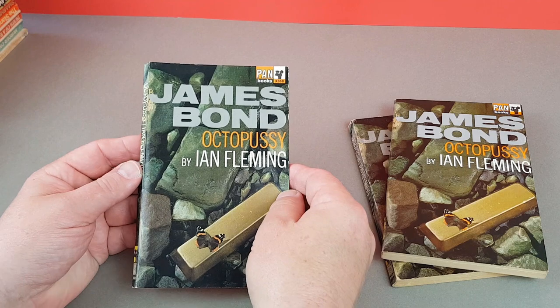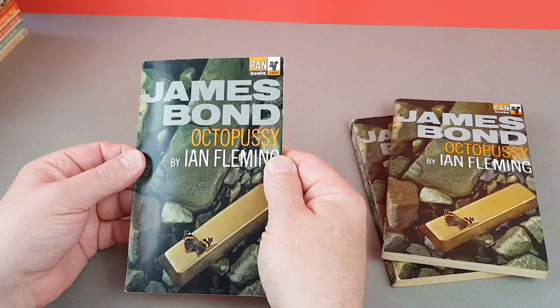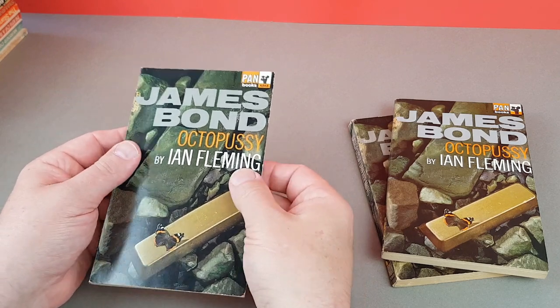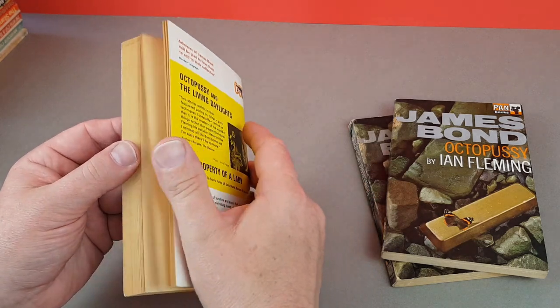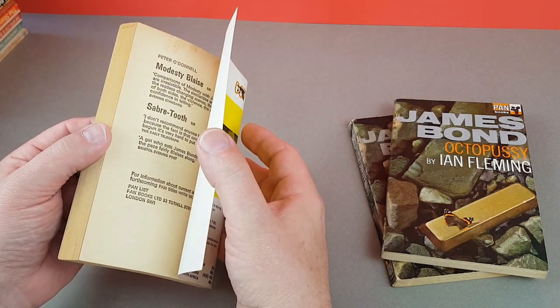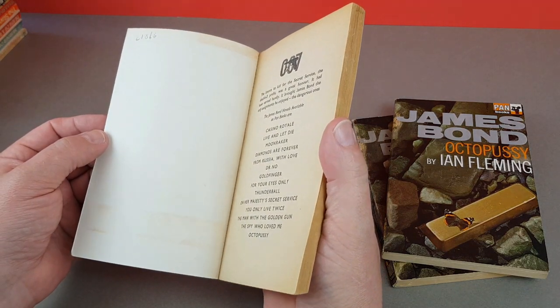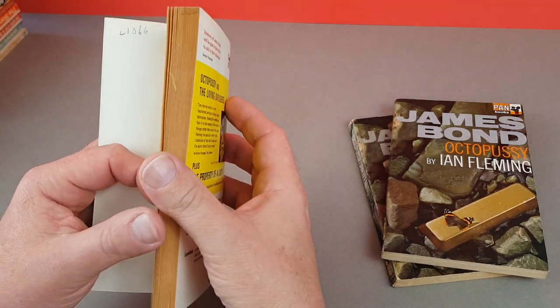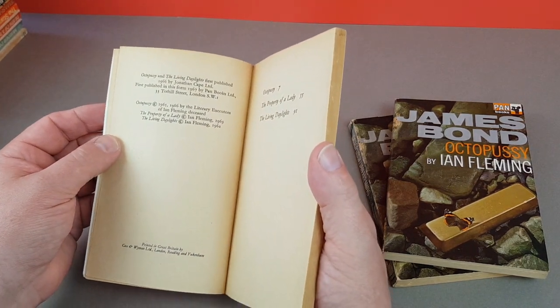This is the first printing of Octopussy — X668 — and I had a bit of a job finding this one in the first edition. In the end I got it from Australia, and I think it cost me about eight pounds for the book and maybe six quid for the postage. I honestly couldn't believe it. There's a bit of pencil to rub out, but it's quite scarce.